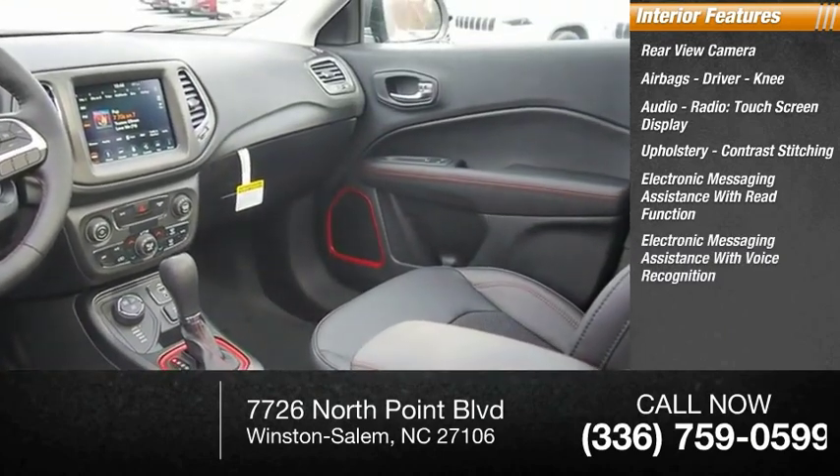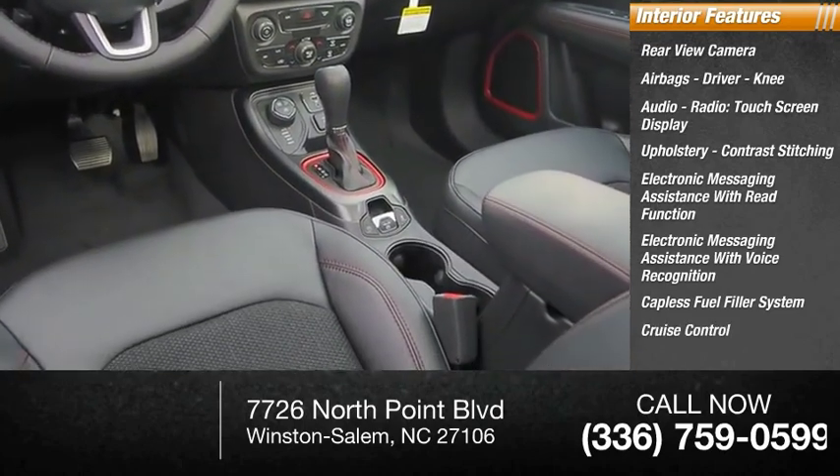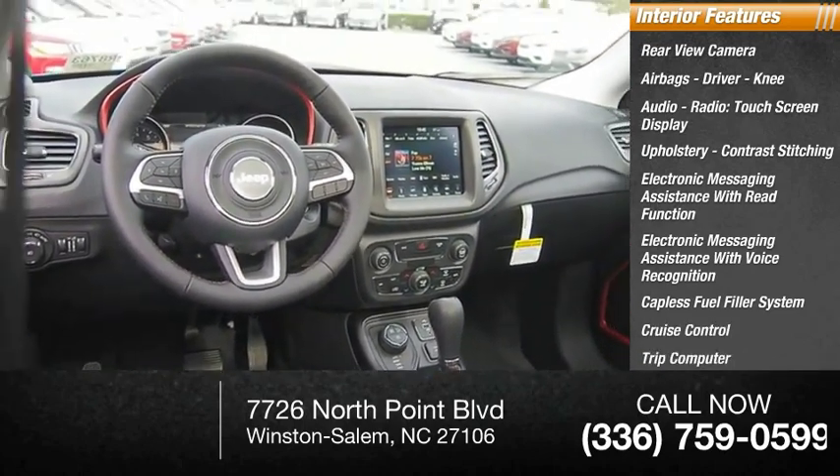Electronic messaging assistance with voice recognition, capless fuel filler system, cruise control, trip computer, cargo area 12-volt power outlet.